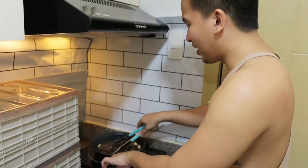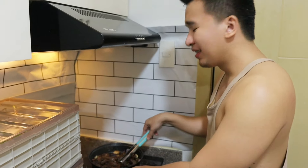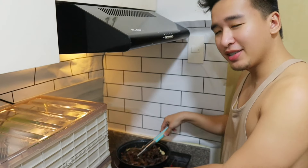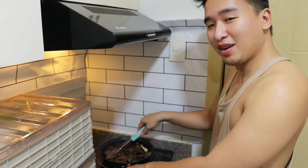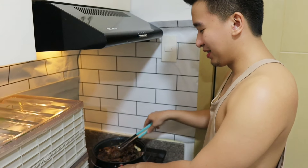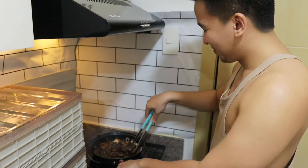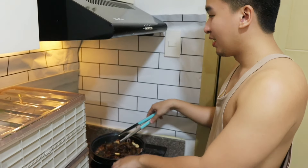Guys, look at what I am cooking right now — this is me on the induction cooker. I cannot believe that I am cooking, but believe it or not, this is me as a chef. Welcome to my vlog!